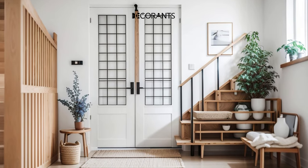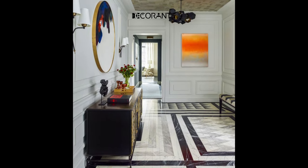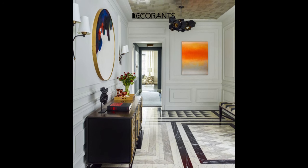Of course, you can also mix and match different colors to create contrast and harmony in your entryway. Just make sure to balance the colors and avoid clashing or overwhelming the space.